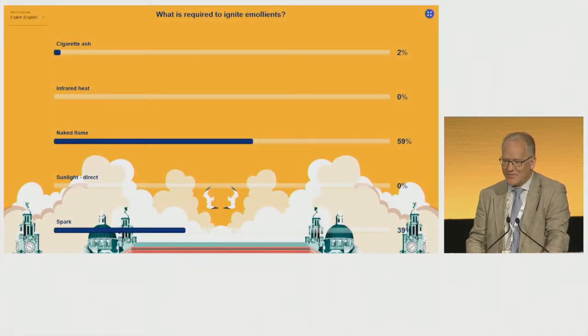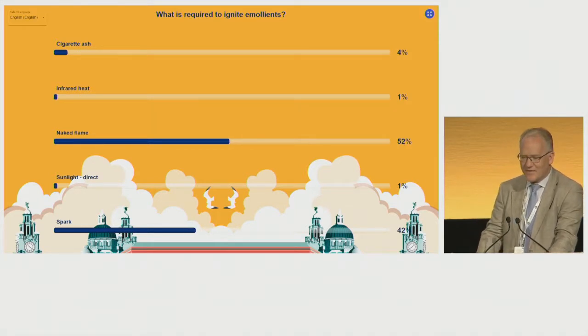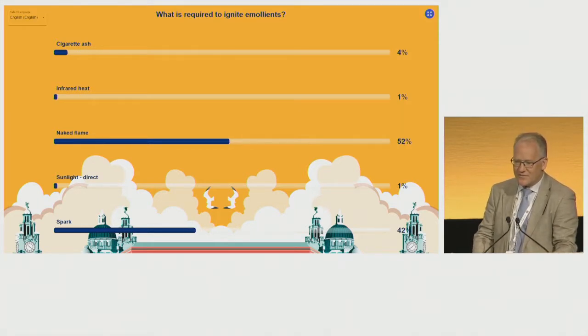I think people have got an indication of what's going to set these things on fire. We'll move on to the last question.